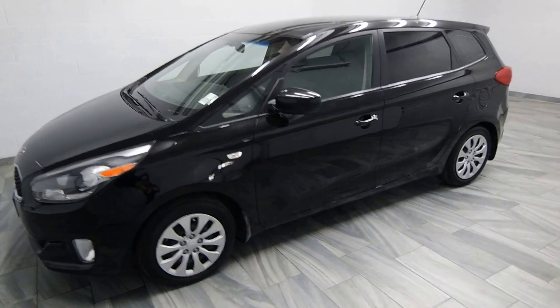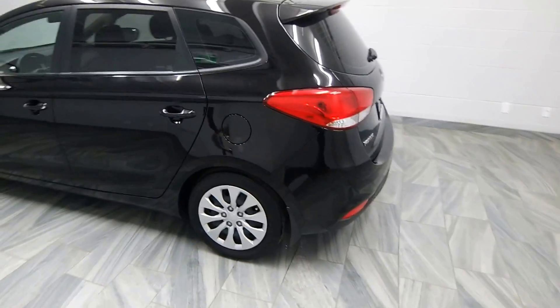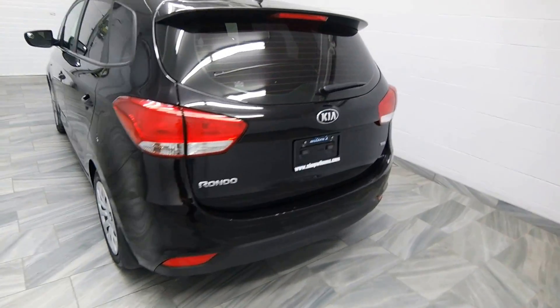Hello from Mark Wilson's Better Used Cars in Guelph, Ontario. You can visit us at shopwilsons.com. This is our 2014 Kia Rondo.